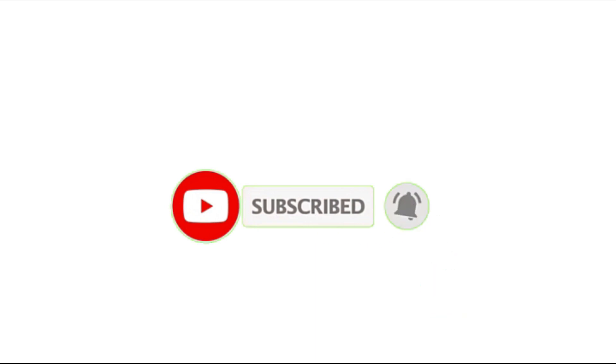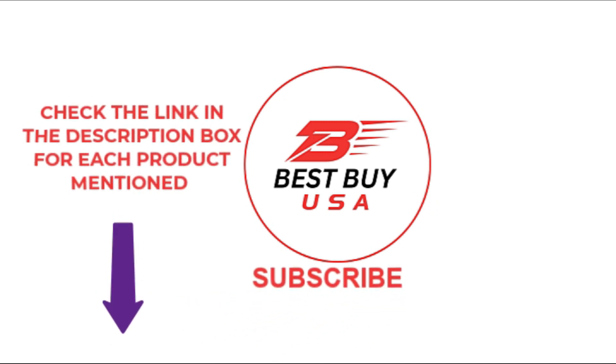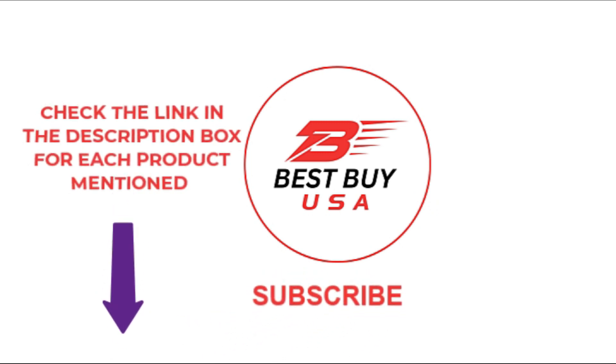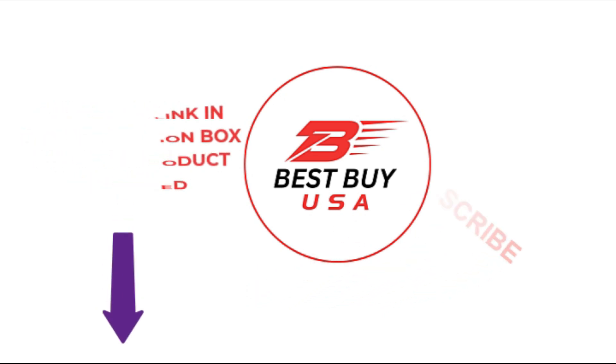That's all from my end. I make helpful videos daily, so do subscribe to my channel. If you found this video valuable, give it a like. If you know someone who needs to see it, share it. Leave a comment below with your thoughts. If you need more information or want the product price, please check out the description. Thank you.